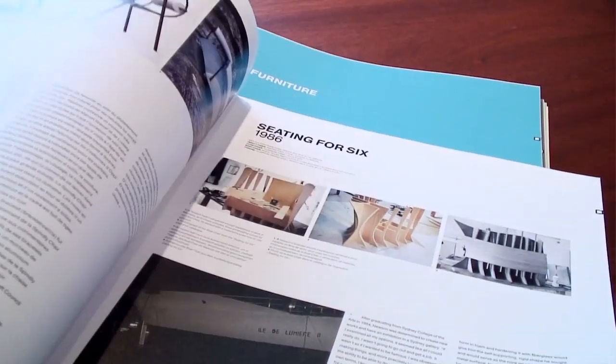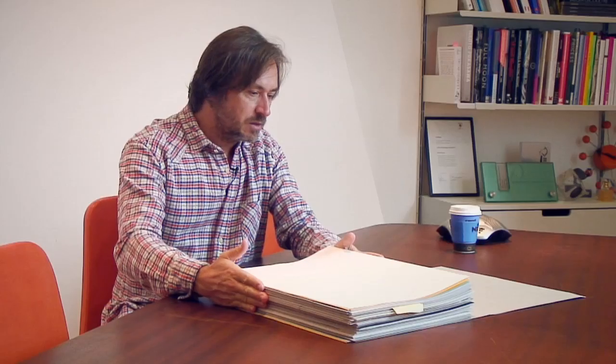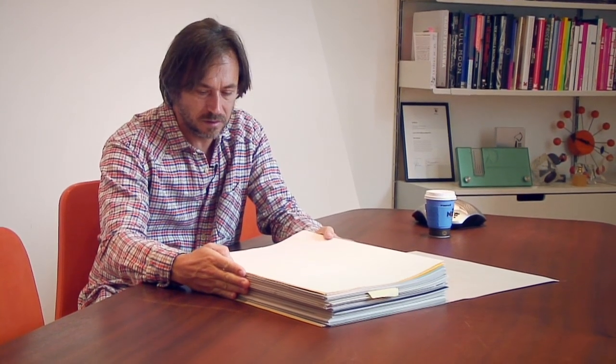I'm looking at a kind of a book, really. This is the first printed pages of the book project that I've been working on with Taschen for the last seven years. It's quite a momentous moment. What I have here are the first proofs of the book — in fact, they may be even beyond proofs because they're printed on the actual paper stock that the book will be using.